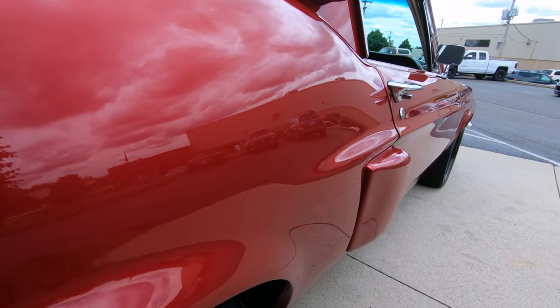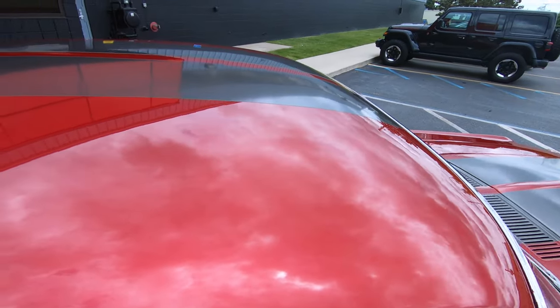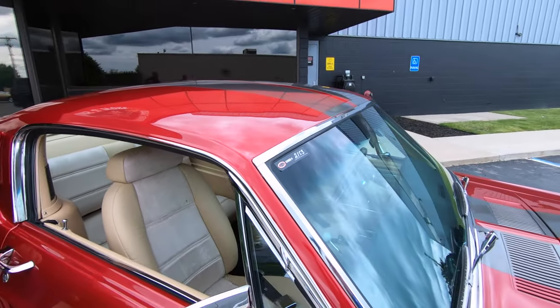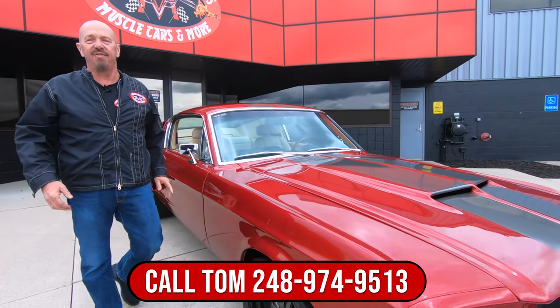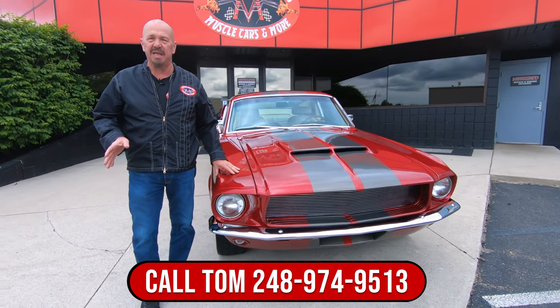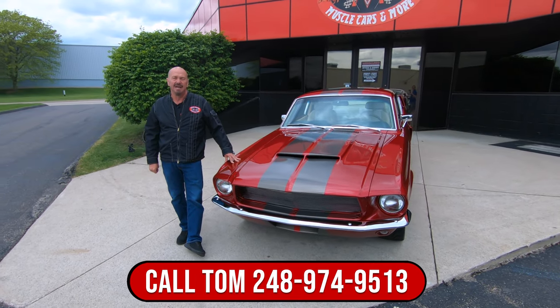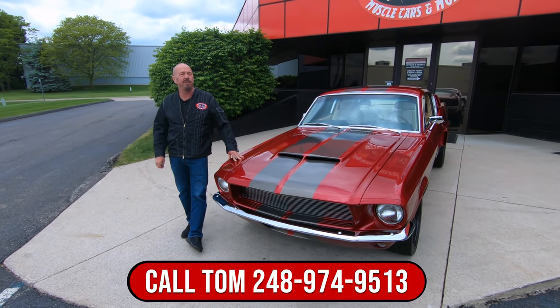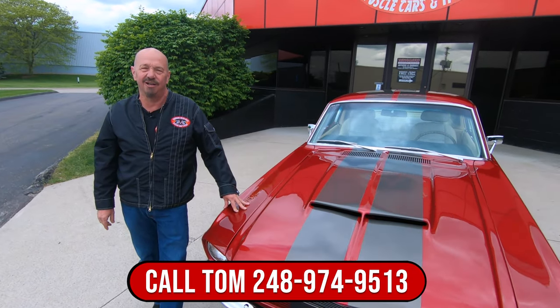This thing looks fast just standing still. Now at Vanguard Motor Sales, we don't do consignment whatsoever — that means we own this Mustang, so you know we did our homework before we bought it. We bring them back to the shop and inspect them so we can tell you all about them. Give Tom a call at 248-974-9513. We're going to put this baby up on the lift and show you exactly what the bottom side looks like.